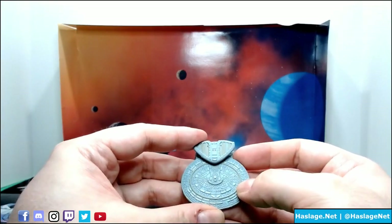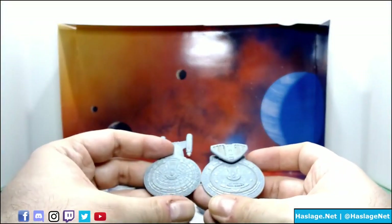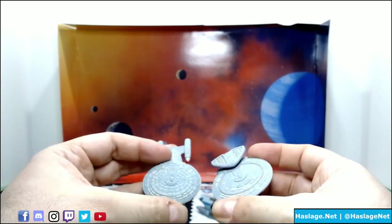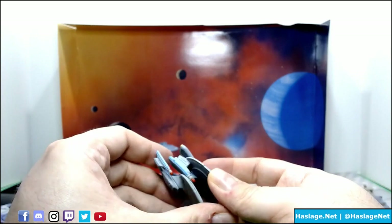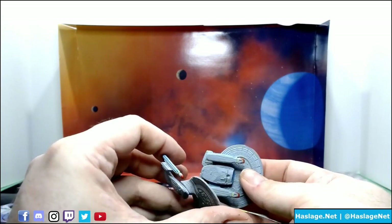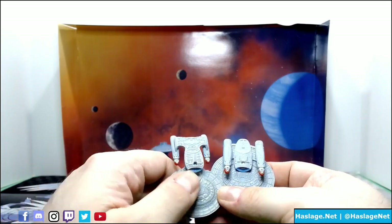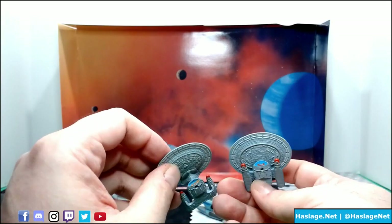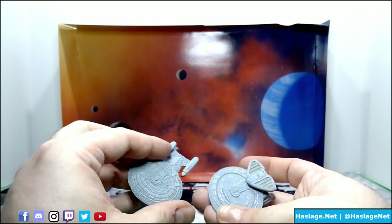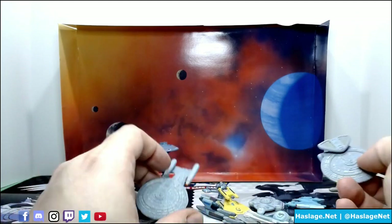Then we get to the Farragut. I'm going to grab the Enterprise D to compare, and you can see the similarities — the array goes from the back up to the front for lasers. On the Farragut, they've moved them down, clearly enlarged them, and moved the compartment of the hull underneath. So the hull you can tell is similar in design. This one isn't painted as well as the Enterprise D, but you can see the adjustments made, and you can tell where the inspiration was in designing it.